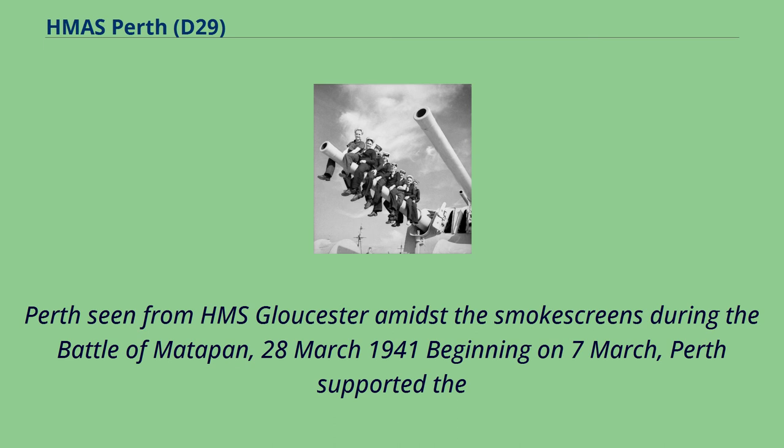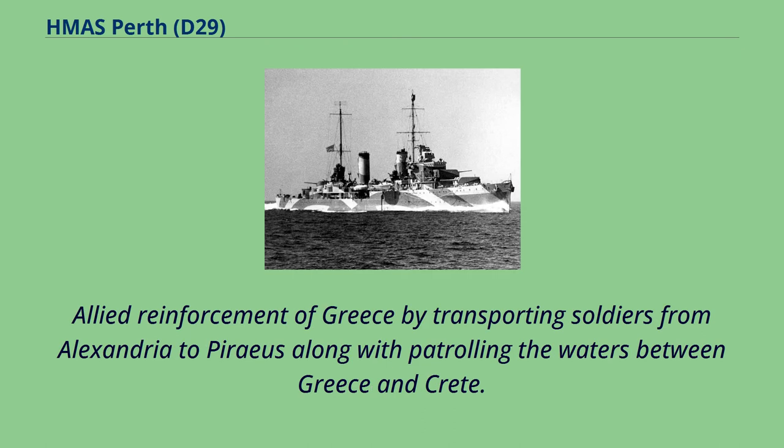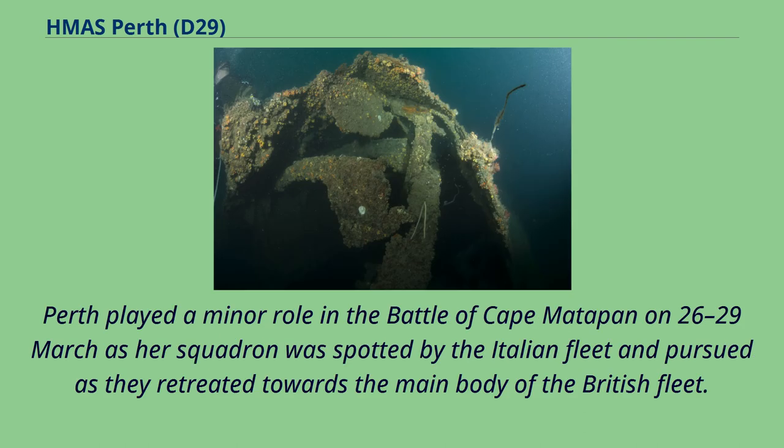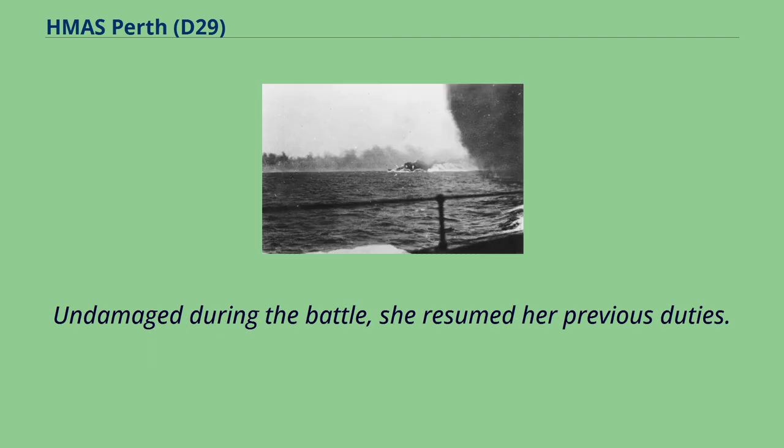Beginning on 7th of March, Perth supported the Allied reinforcement of Greece by transporting soldiers from Alexandria to Piraeus along with patrolling the waters between Greece and Crete. On 17-24 March she escorted another convoy to Malta. Perth played a minor role in the Battle of Cape Mattapan on 26-29 March as her squadron was spotted by the Italian fleet and pursued as they retreated towards the main body of the British fleet. Undamaged during the battle, she resumed her previous duties.